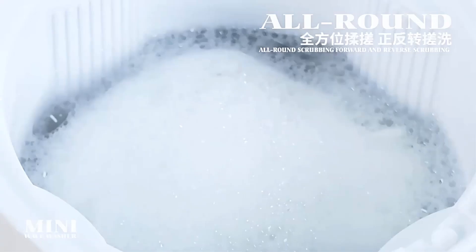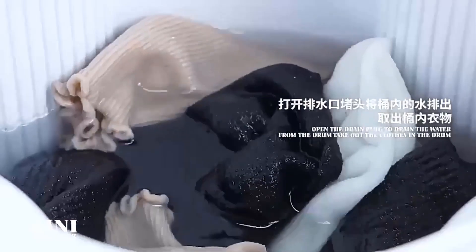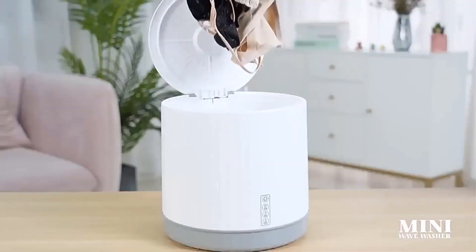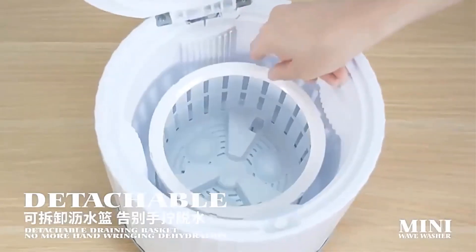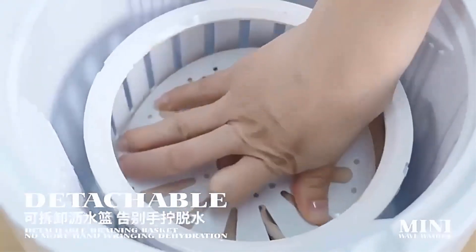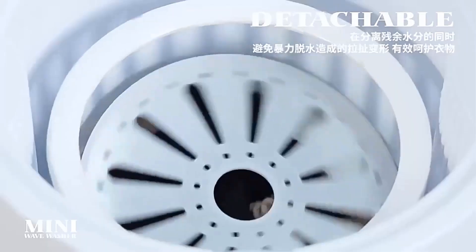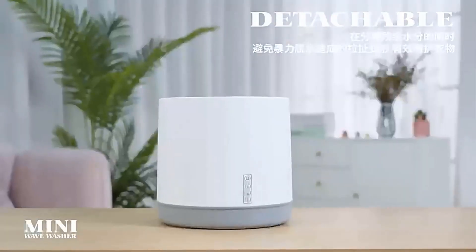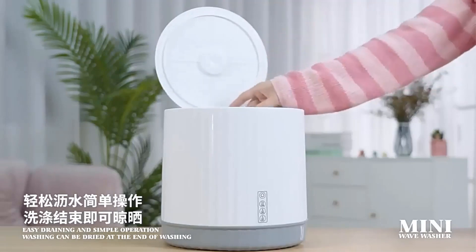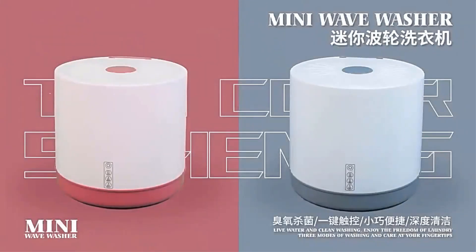Its compact size and portability make it convenient for use in constrained living spaces or on-the-go. Ideal for those living in apartments or dorms where traditional laundry facilities may be lacking, this mini washing machine provides a convenient alternative for keeping clothes clean without the need for extensive plumbing or space-consuming appliances. Additionally, its portability makes it a practical choice for travelers, campers, or RV owners who require a compact and efficient laundry solution while on the road.